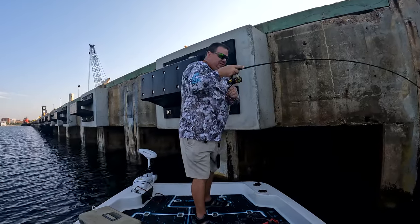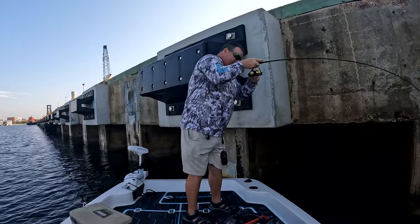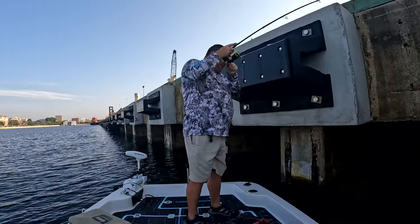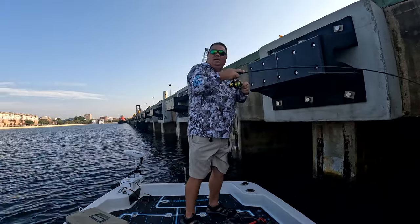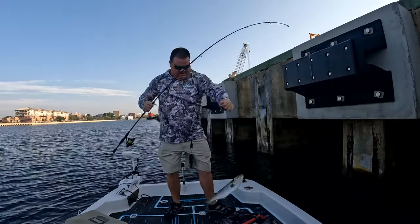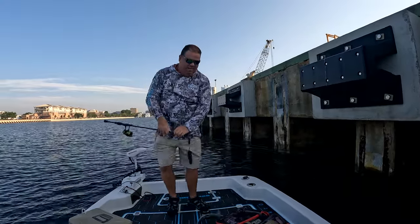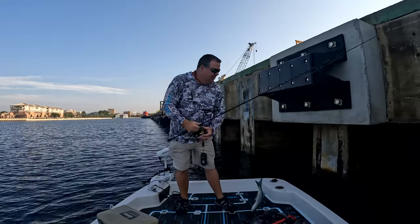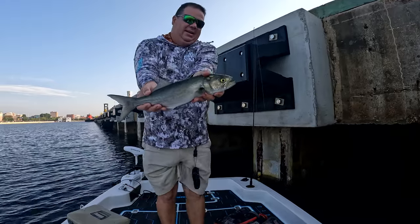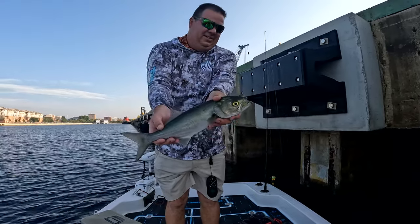That's a better one! That's definitely a better one guys — much better! What is that? Oh gosh, it's a big old bluefish! That is a big bluefish. Nothing like the great big ones up in the northeast, but for this area, that's a really good bluefish. I'll take it.